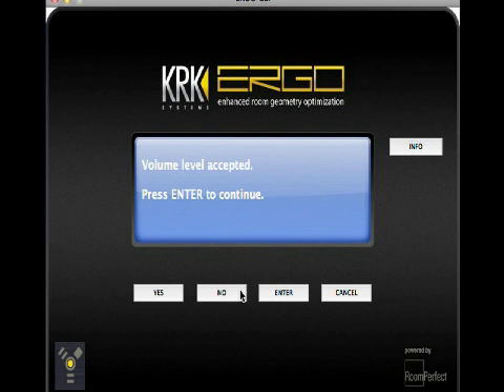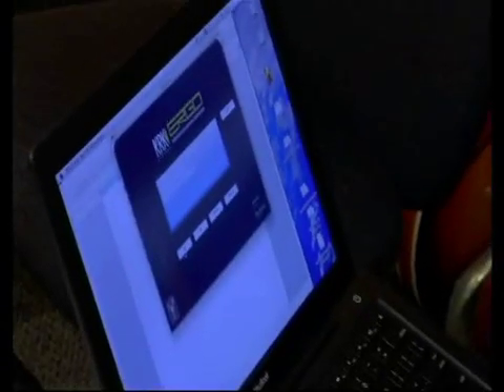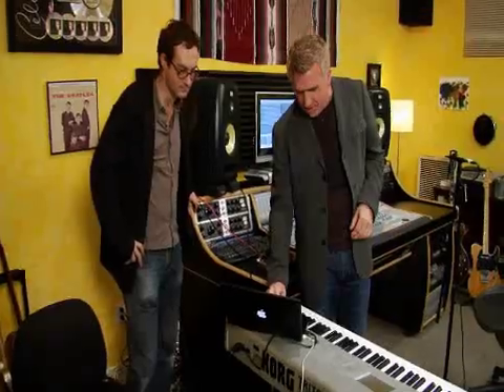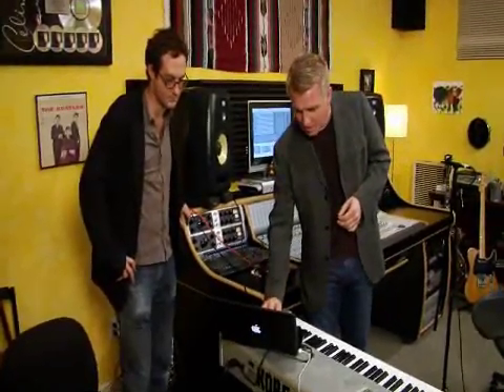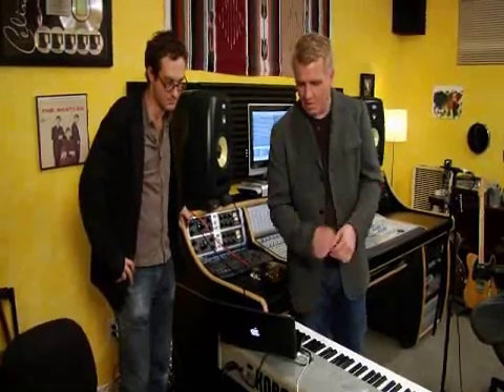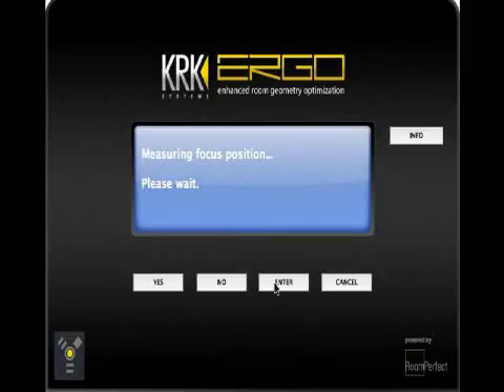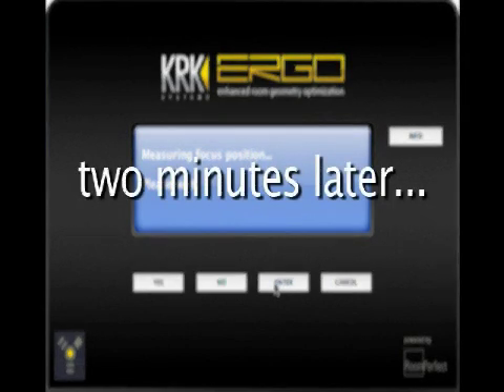Right now we're doing a volume calibration, so it sends out the test tones at the proper level. Now we have the level set properly and we're going to play some fascinating test tones. It's very important that you turn off any air conditioner, that you don't talk, you don't do anything.